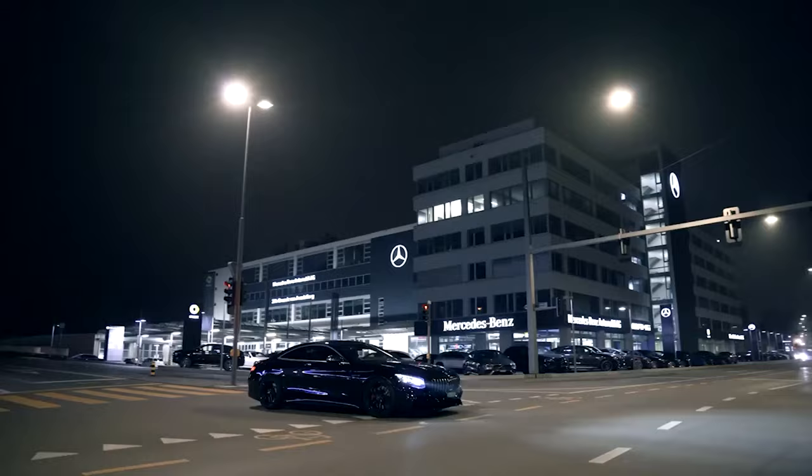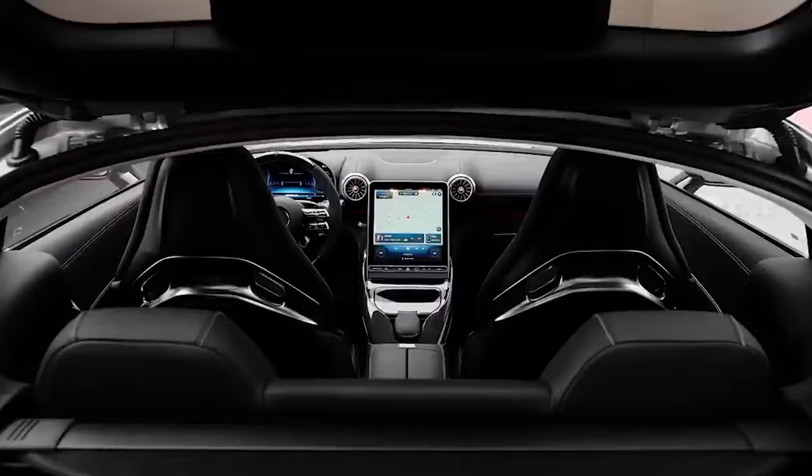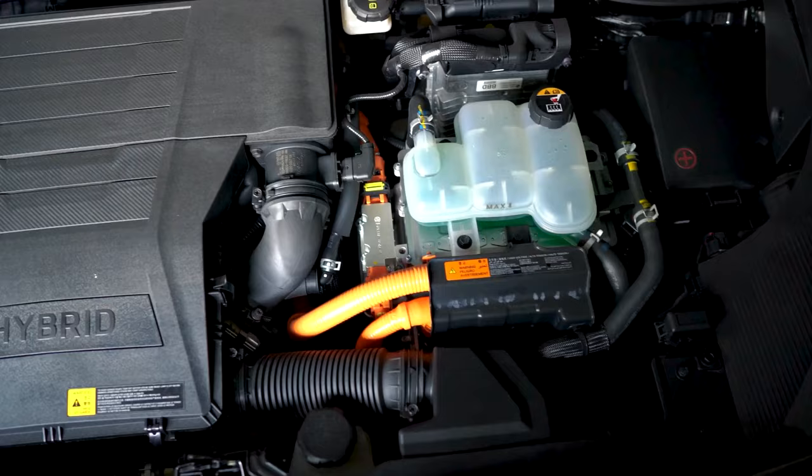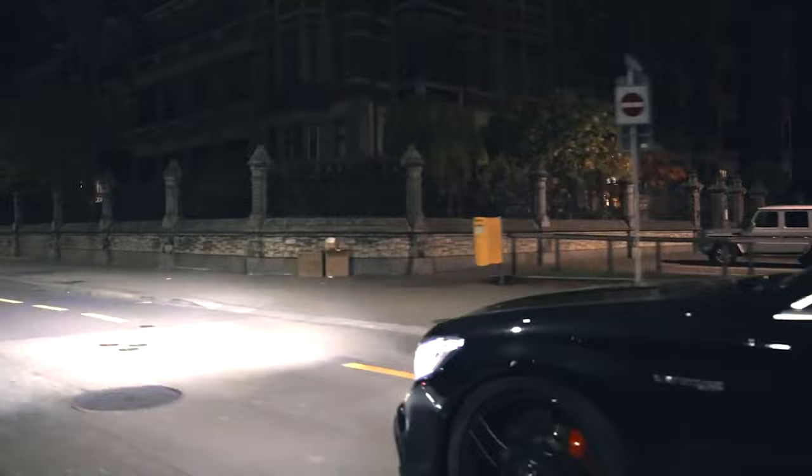Guess who took a year-long hiatus and bounced back like a legend? Yep, the AMG S63 Super Sedan. Riding on the swanky 7th-gen architecture of the Mercedes-Benz S-Class, this beauty now flaunts a plug-in hybrid engine that's all about speed. If you were pining for coupes and convertibles, you might have to wait — this rock star is gracing the stage as a sedan only. But trust me, there's no compromise.